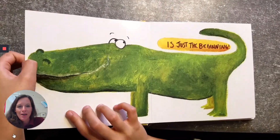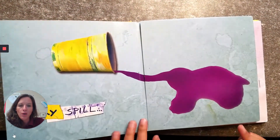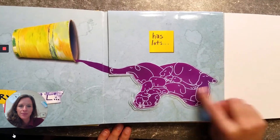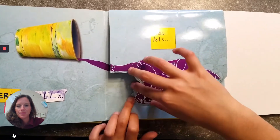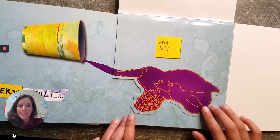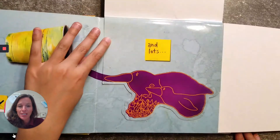It looks like a little crocodile mouth. Every spill has lots — looks like a little family of dogs — and lots, another family of birds.